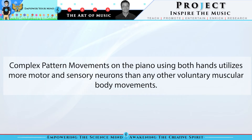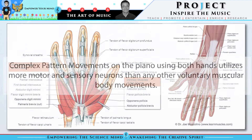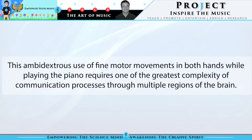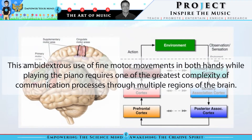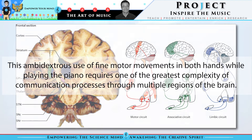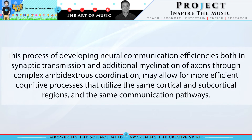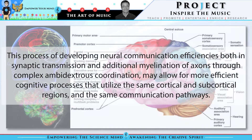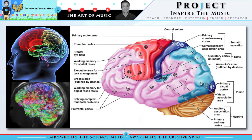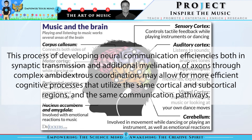The complex pattern movements on the piano using both hands utilizes more motor and sensory neurons than any other voluntary muscular body movements. This ambidextrous use of fine motor movements in both hands while playing the piano requires one of the greatest complexity of communication processes through multiple regions of the brain. This process of developing neural communication efficiencies in both synaptic transmissions and additional myelination of axons through complex ambidextrous coordination may allow for more efficient cognitive processes that utilize the same cortical and subcortical regions and communication processes.